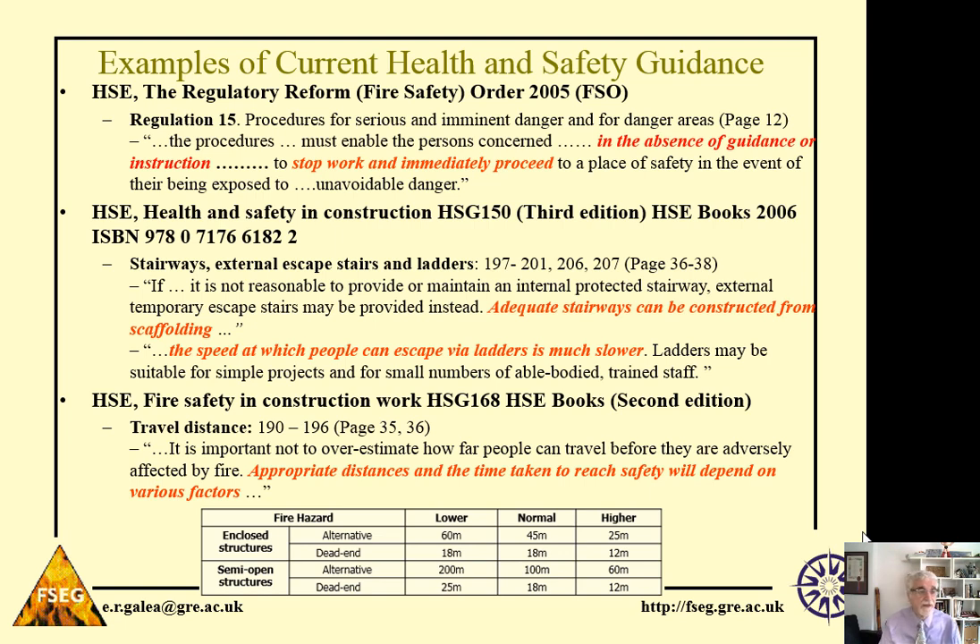HSG 150, Health and Safety in Construction, talks about vertical means of escape and suggests that adequate stairways can be constructed from scaffolding. But what does 'adequate' mean? How do we know how workers perform on scaffolding stairs? Is there an evidence base to support that these types of stairs can be adequate? It also says that the speed at which people can escape via ladders is much lower — yes, it's slower, but how much slower? And how does that impact safe evacuation at height if you have to use ladders?